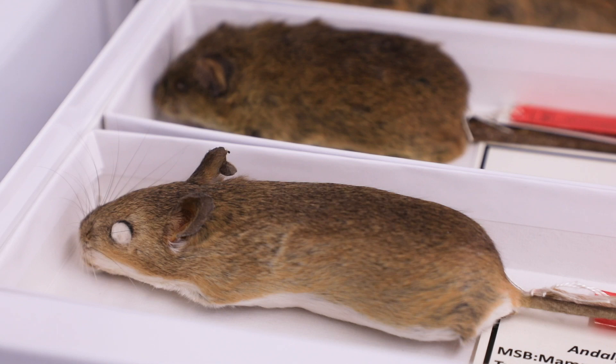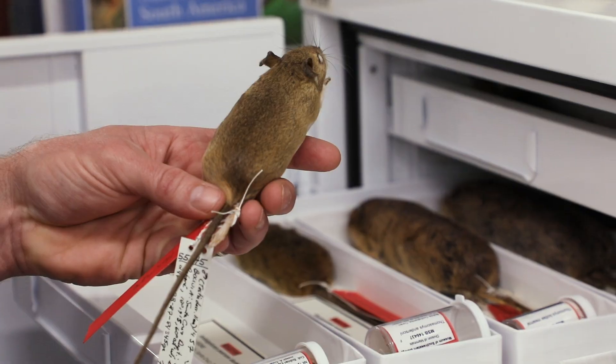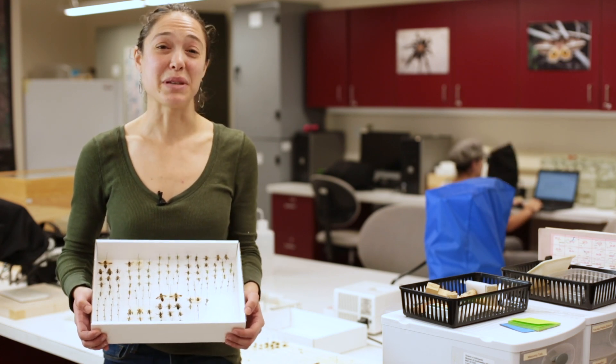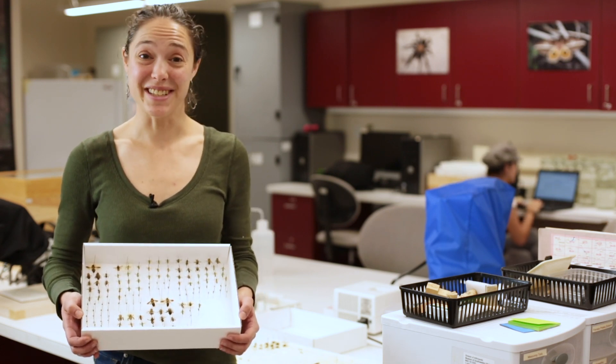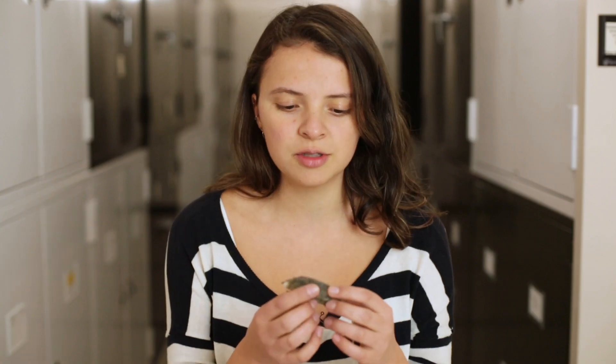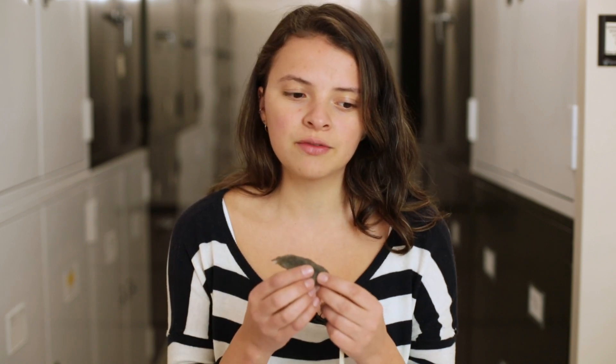This is the holotype for a subspecies of the Pearson's Chaco mouse, and this was collected in the lowlands of Bolivia in 1984. We have one of the longest running bee monitoring datasets in the world to our knowledge — it was started in 2002. This specimen is a true specimen from South America, which are really not very common in museums anywhere in the world.